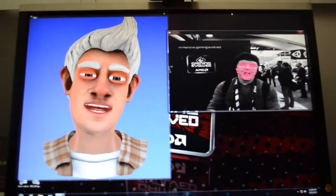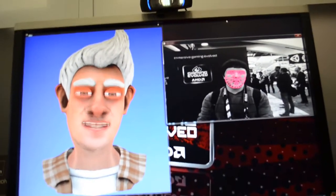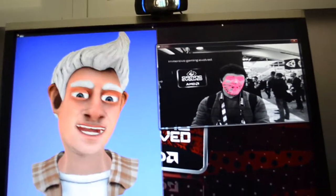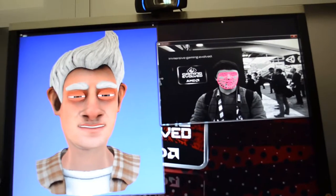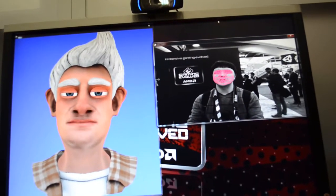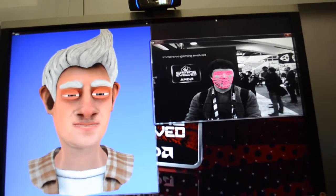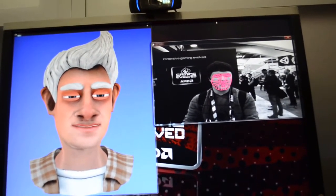Here I am at the AMD booth with a company called MiAximo, and this is a project they just launched, which is real-time facial tracking and animation. It's just using a standard webcam, which is really cool, so you don't need an expensive Kinect sensor or anything like that.